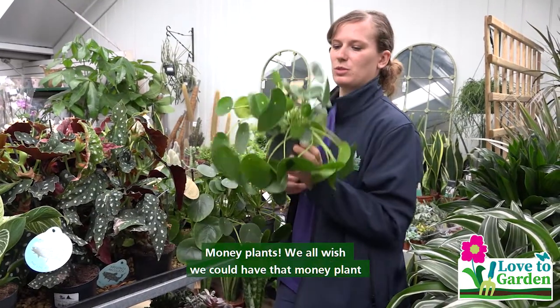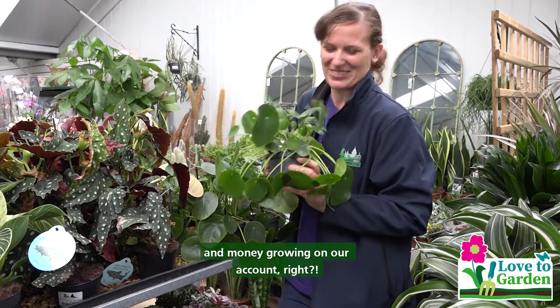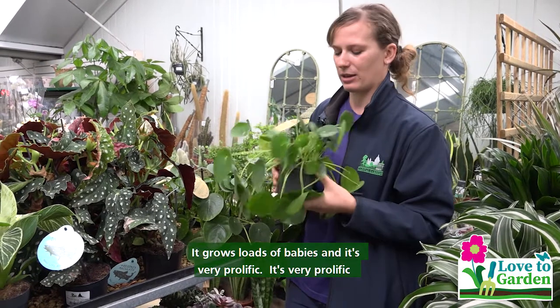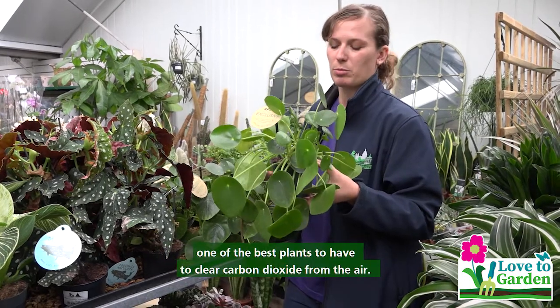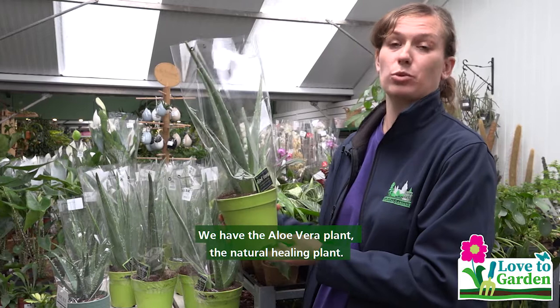Money plant — as we know, we wish we could have money growing on our accounts, right? It grows loads of babies, it's very prolific, and a very good plant to have. It's also one of the good plants for clearing carbon dioxide from the air. We also have the aloe vera plant, the natural healing plant.